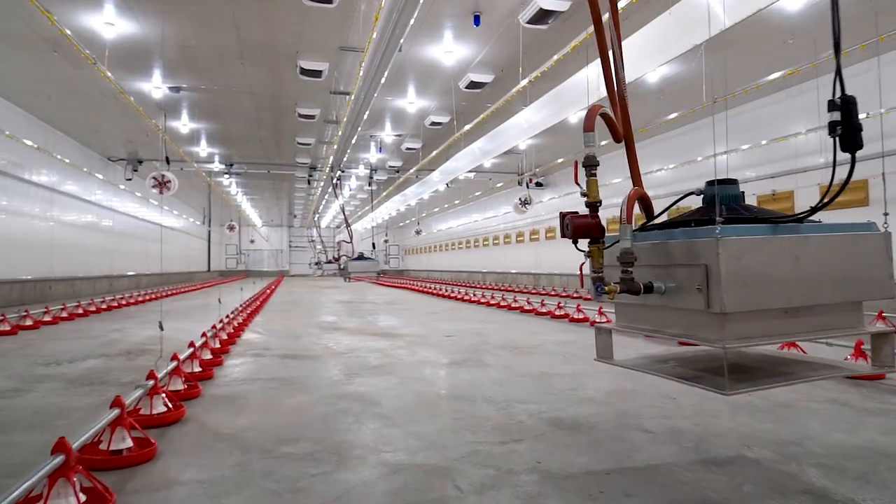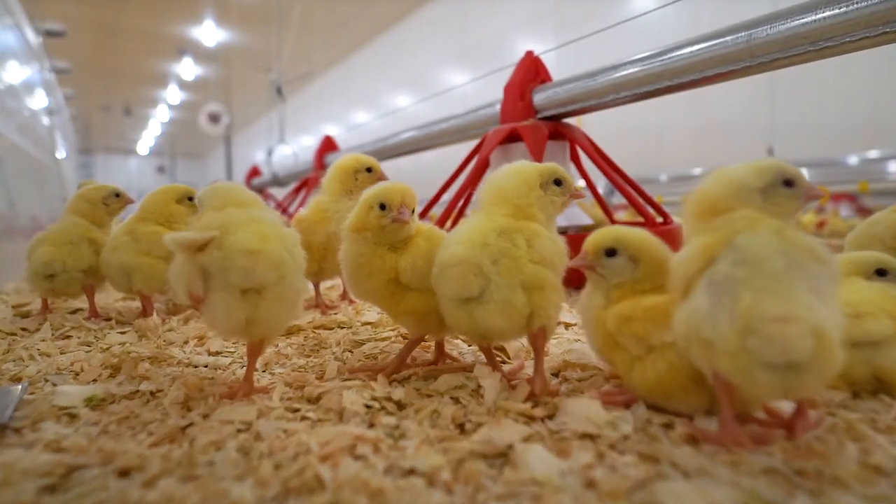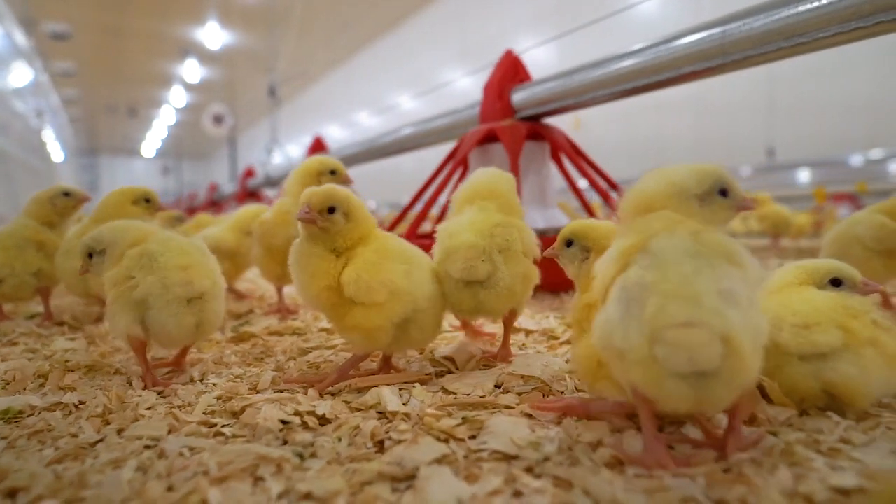It's a unique barn because we have four barns under one roof. We have multiple age groups — week one, week two, week three, and week four — so four different age groups.